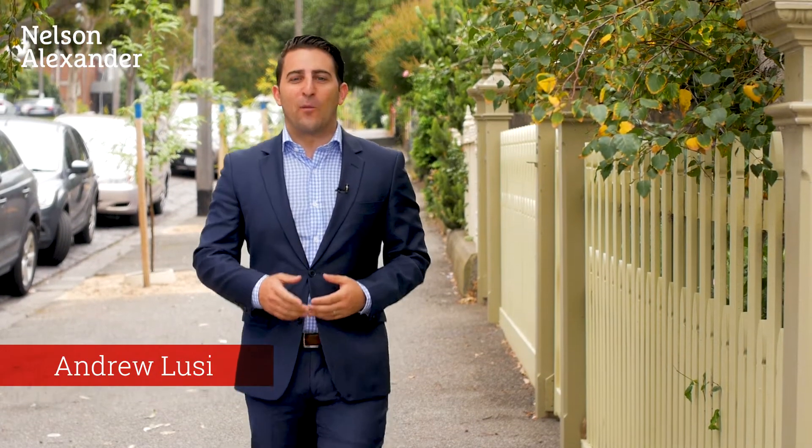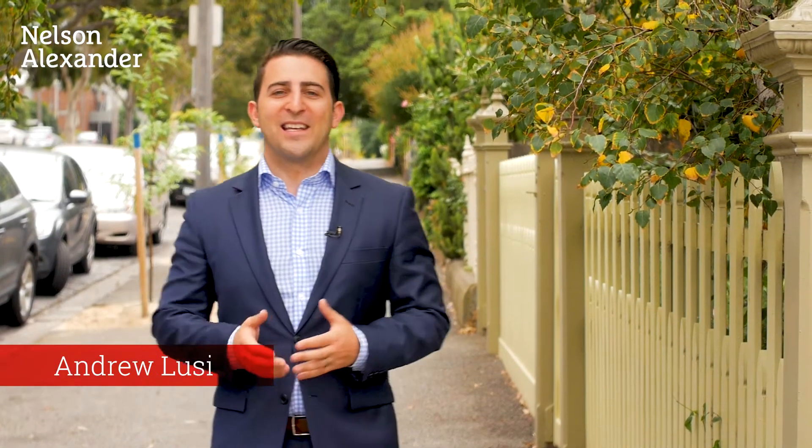Hi, Andrew Lucey from Nelson Alexander. Welcome to 4/77 Chapman Street here in the heart of North Melbourne. A gem. Two bedroom, one bath and a tree-lined street. This one ticks the boxes whether you're a first home buyer or an investor. Come take a look.